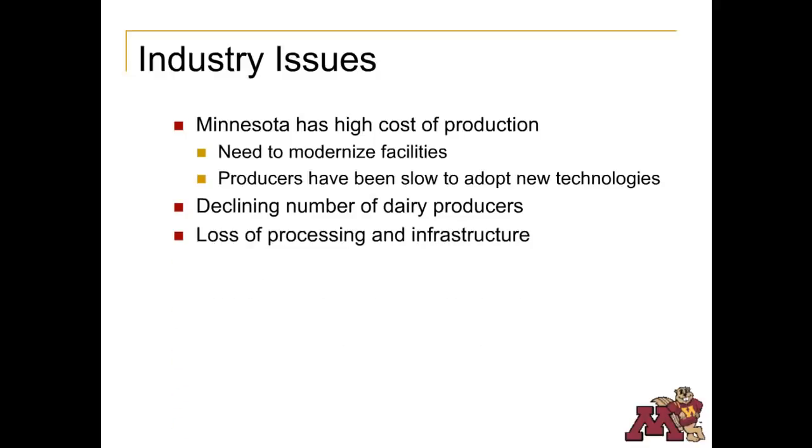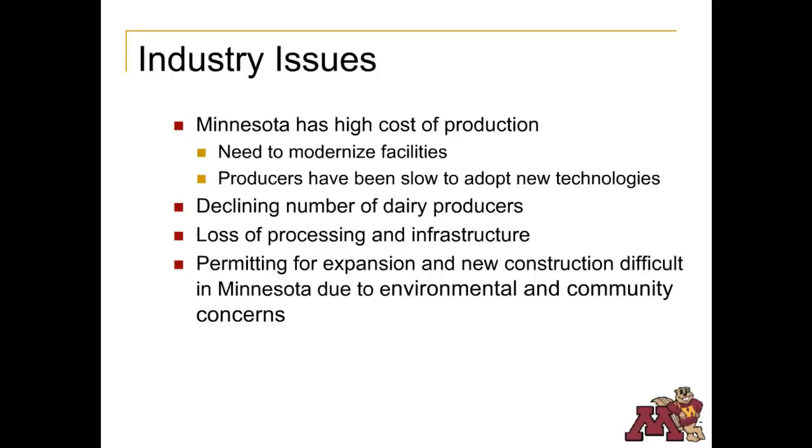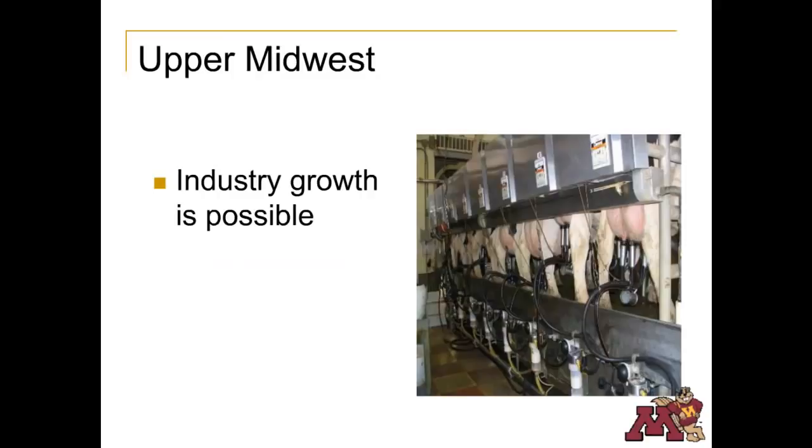As the local milk supply declines, dairy processors will leave as well, causing a loss in infrastructure needed to sustain the industry. Even when producers want to update their facilities, it is more difficult to get a permit for expansion or new construction in Minnesota due to community concerns about the environment. Finally, many dairy producers were raised on a dairy farm and enjoy the interaction with livestock. However, they don't have the desire or experience to manage employees, and finding people who want to work on a dairy farm is difficult. Despite seemingly bad news, there can be a bright future for the upper Midwest dairy industry, but we'll need to do things differently than in the past.